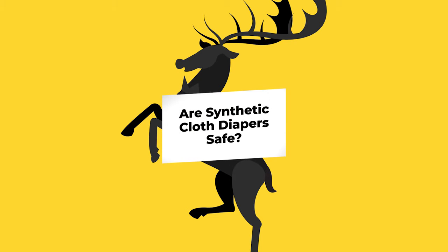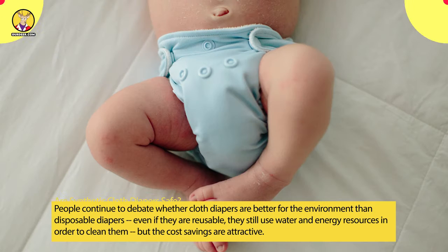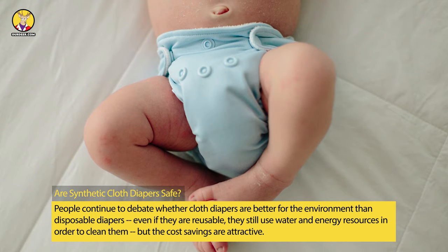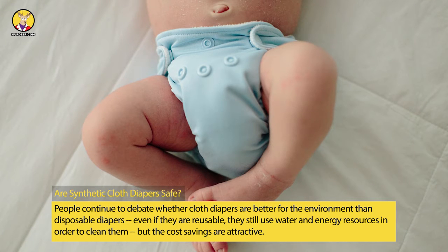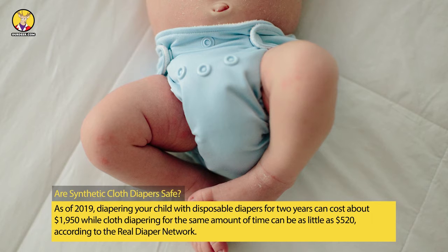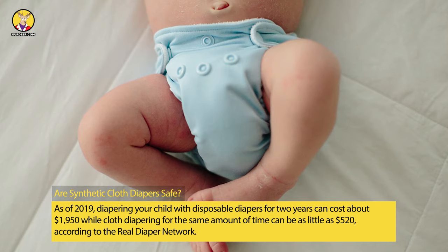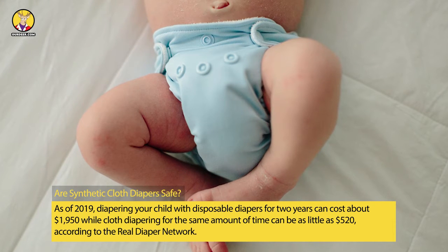Are synthetic cloth diapers safe? People continue to debate whether cloth diapers are better for the environment than disposable diapers. Even if they are reusable, they still use water and energy resources to clean them. But the cost savings are attractive — as of 2019, diapering your child with disposable diapers for two years can cost about $1,950, while cloth diapering for the same time can be as little as $520, according to the Real Diaper Network.